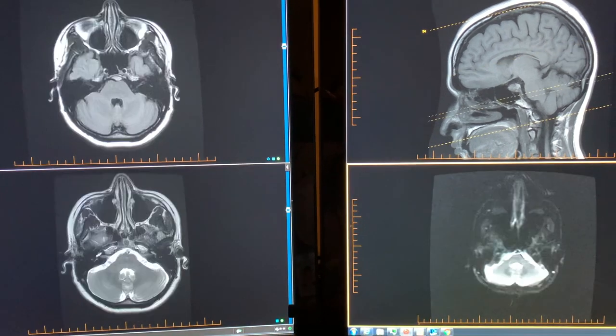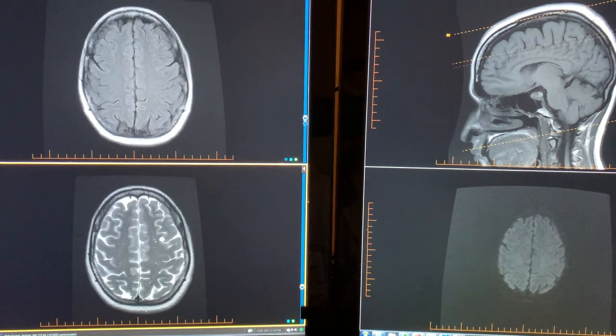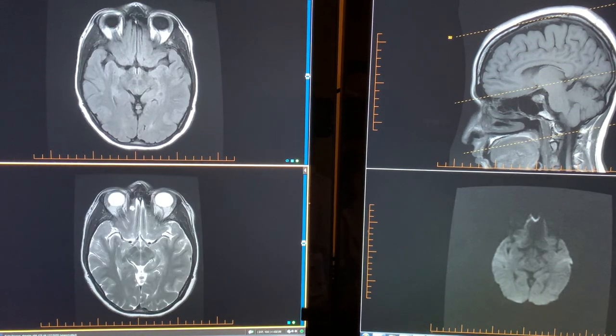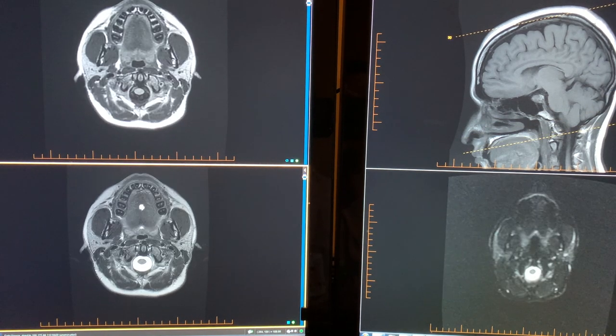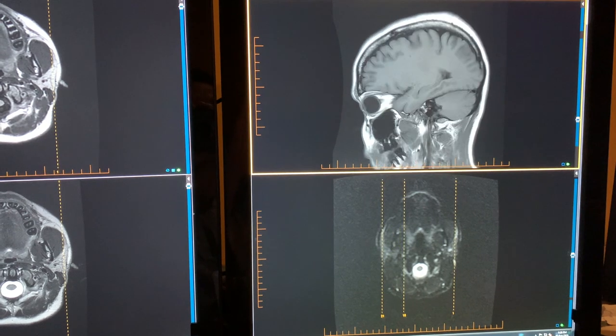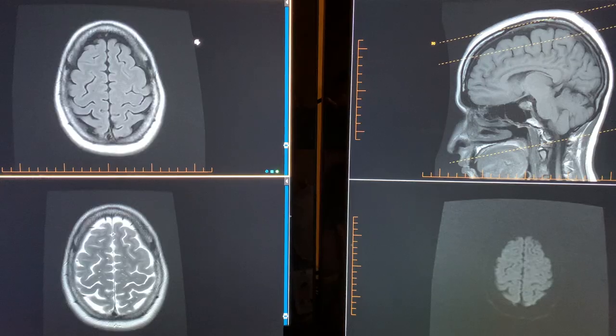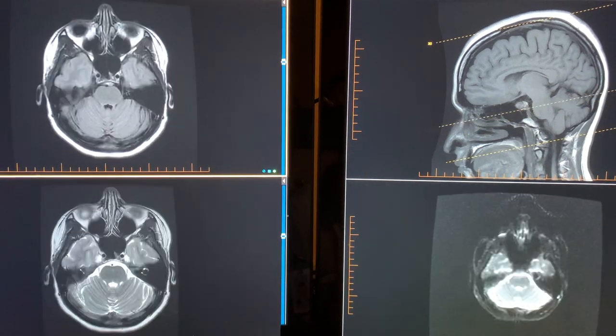This one is good for picking up acute strokes. Just scrolling through here — these are their eyes, we've got their nose and sinuses and teeth down here. You can see from the side right here. So if someone had a stroke, or a tumor, or an abscess in their brain, I'd be able to see all of that.